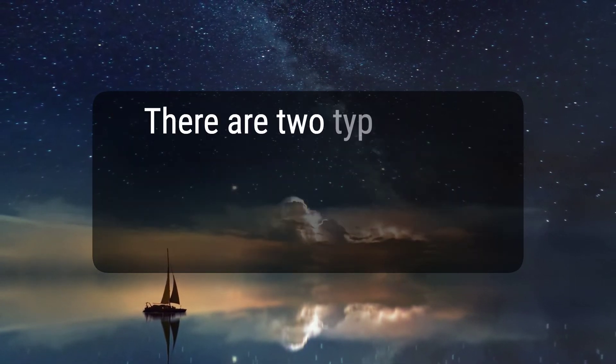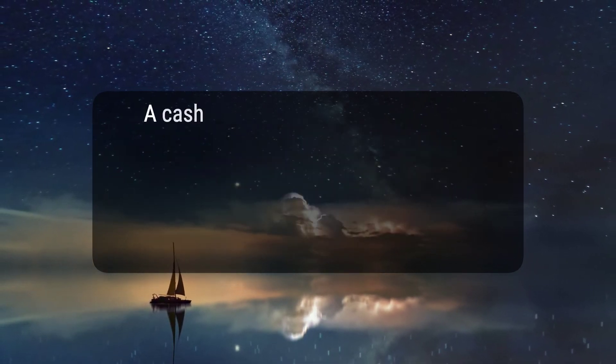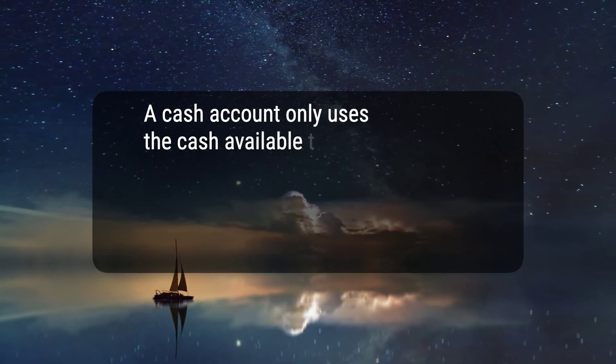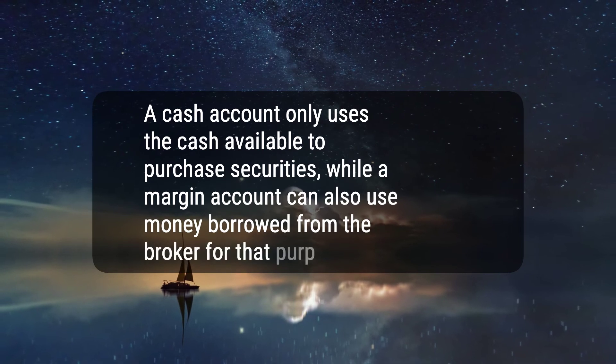2. There are two types of trading accounts: a cash account and a margin account. 3. A cash account only uses the cash available to purchase securities, while a margin account can also use money borrowed from the broker for that purpose.